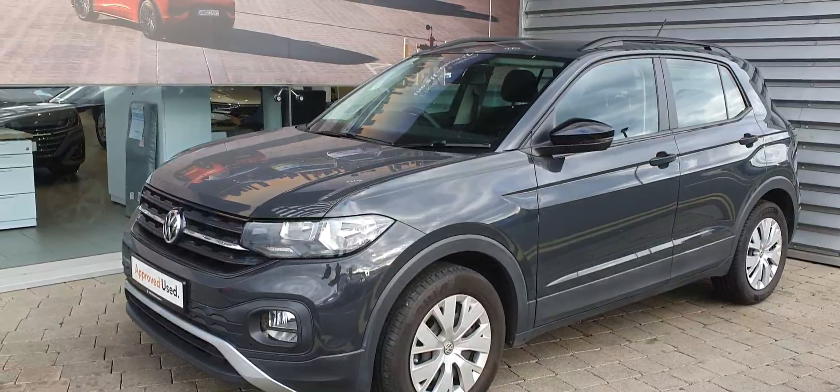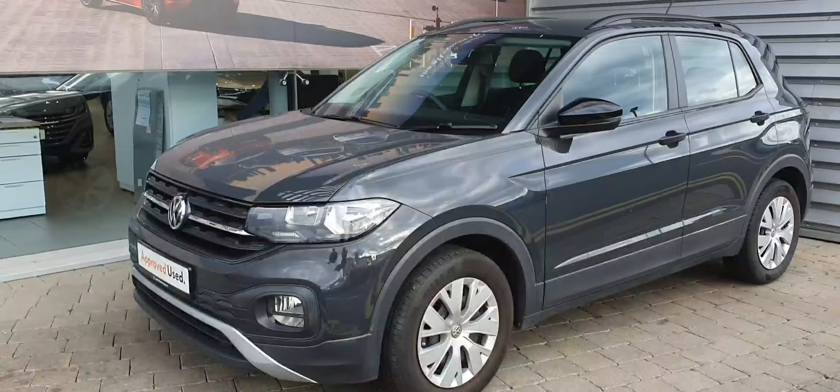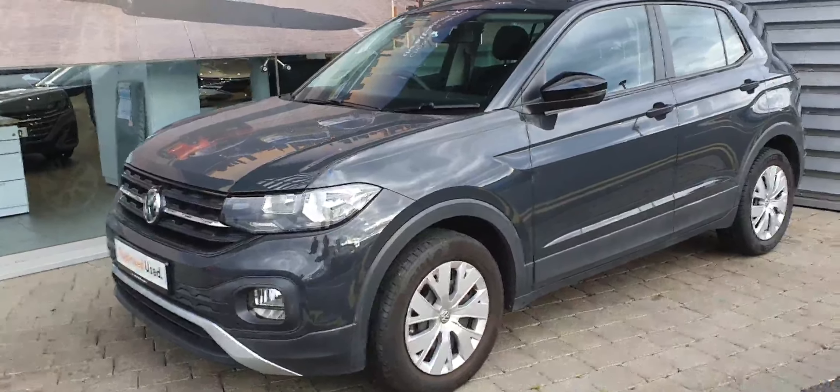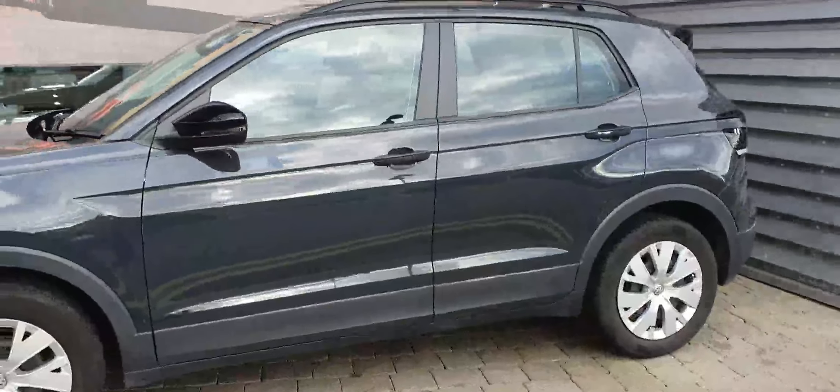Hi guys, welcome to Joe Duffy Volkswagen Swords. Today we have this 2020 Volkswagen T-Cross finished in smoke grey. Just give you a quick walk around it here. We've got the 17-inch steel cap wheels.